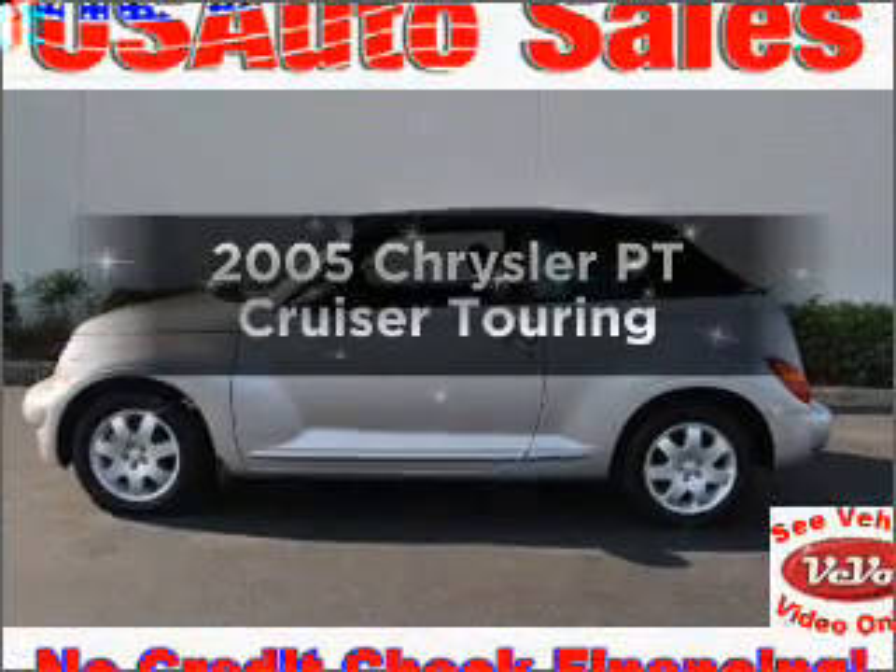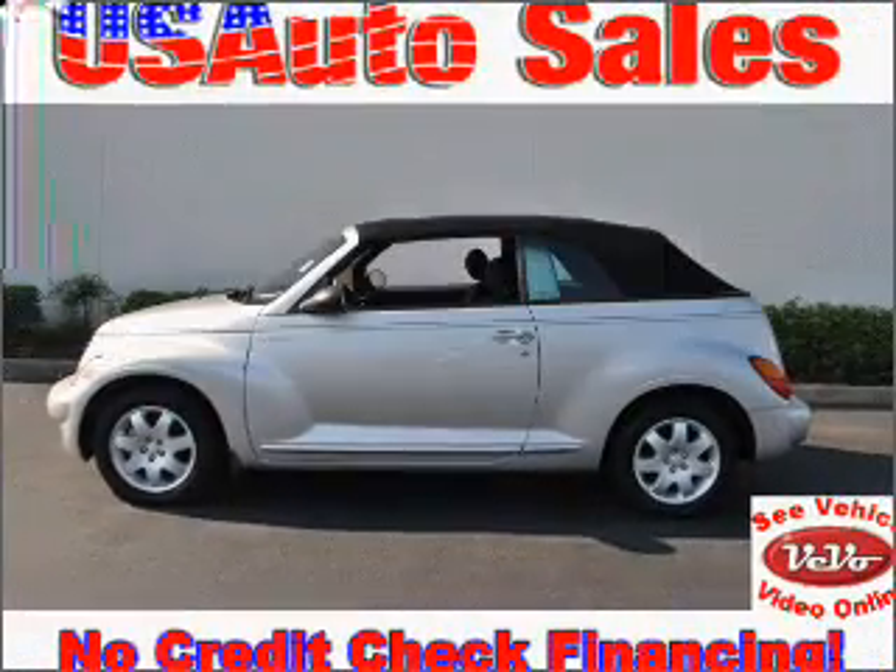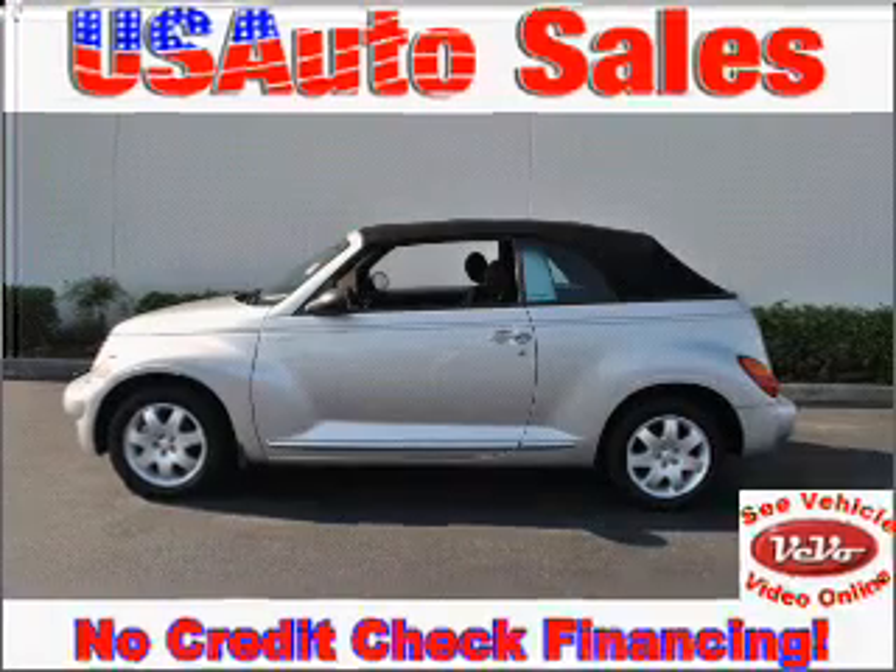Check out this 2005 Chrysler PT Cruiser. If you're looking for a first-rate auto, this one could be yours today.